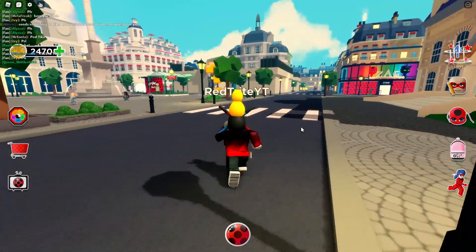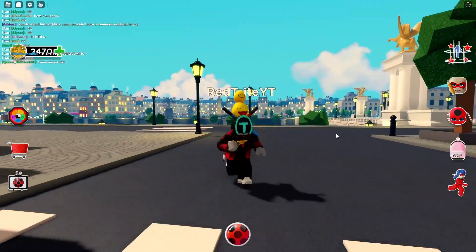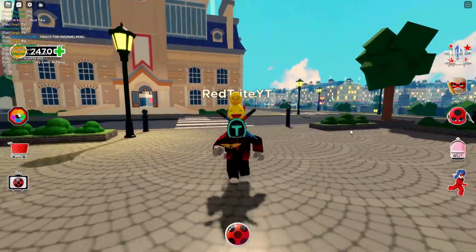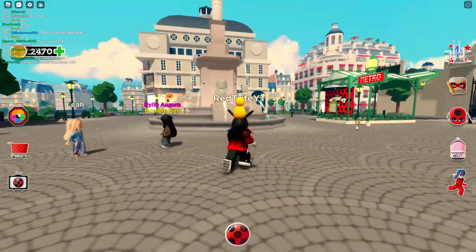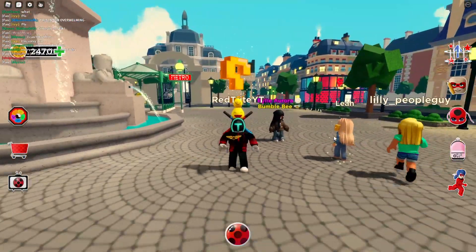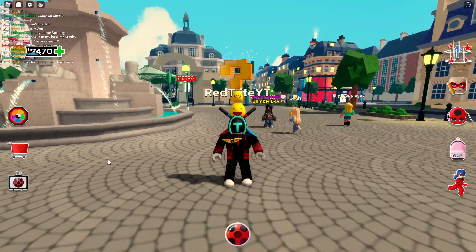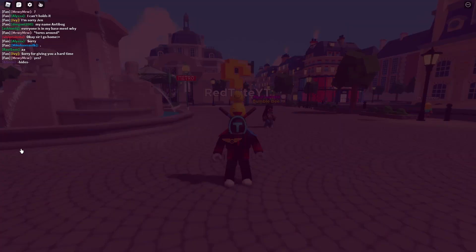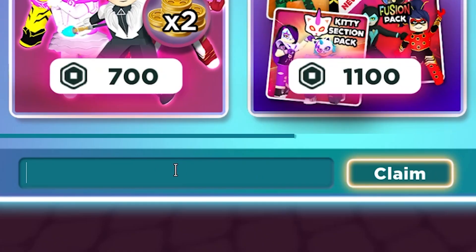We are here today for the codes because it's a surprise that they even added a new code. Let me show you where you can actually find it — it's right over here on the shop. The shop is right over here, and down below you can actually enter the codes.